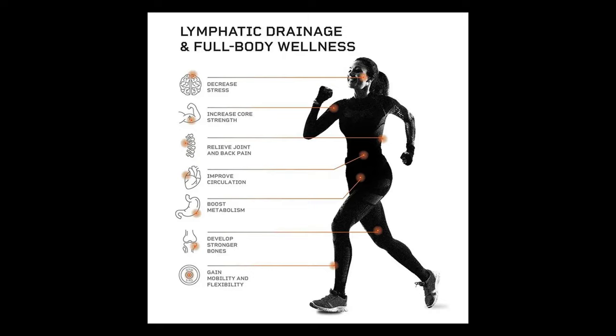While doing my research I came across all these other benefits. The back pain relief was enough for me to say sign me up, but the additional benefits were great too. It helps to decrease stress, relieves joint and back pain, boosts metabolism, gains mobility and flexibility, increases core strength, improves circulation, and helps develop stronger bones. With all those benefit claims, especially the reduction in back and joint pain, I had to make it part of my daily routine.